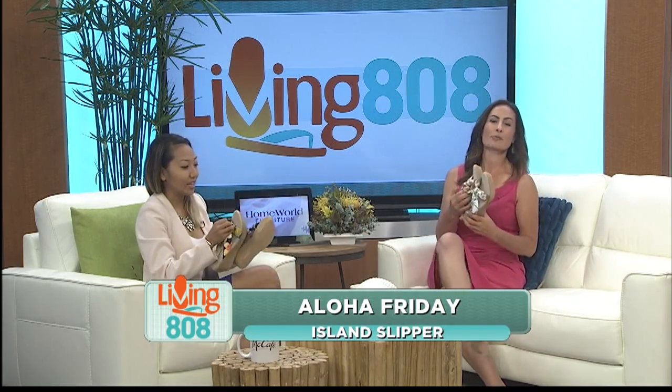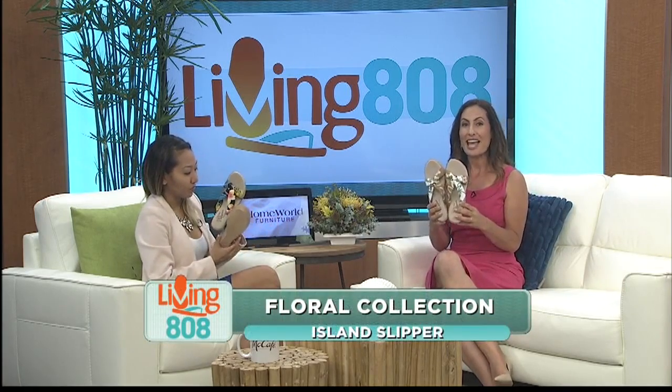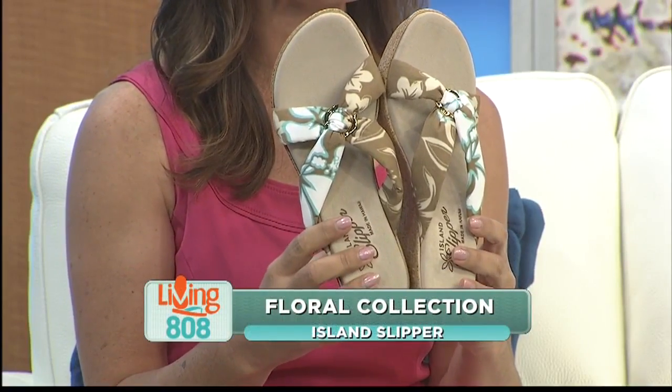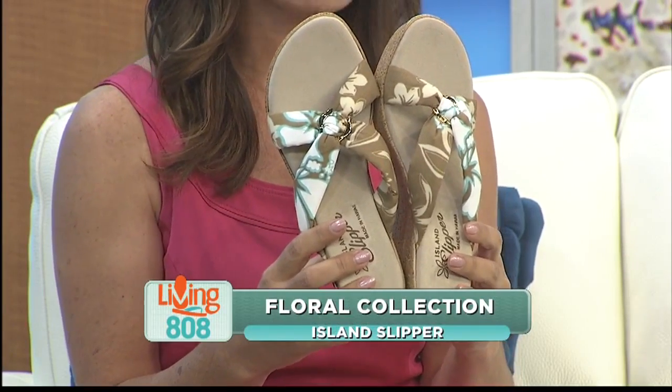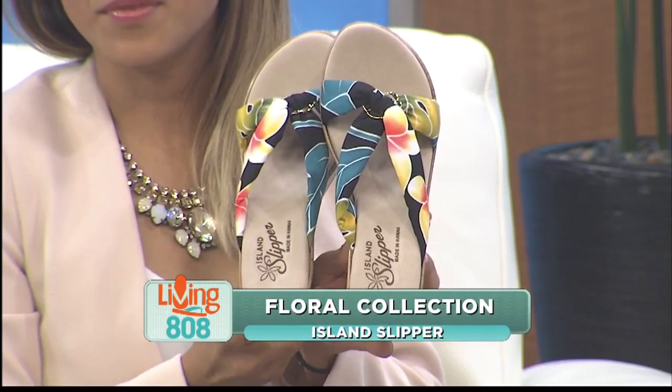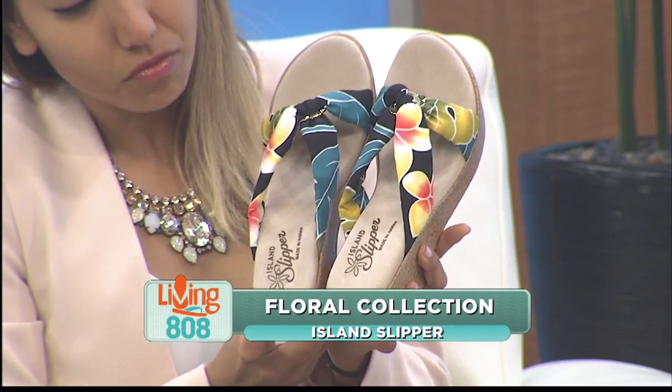How cute are these? Check out these slippers from Island Slipper — they're part of their floral collection. You can add a little Aloha spirit to your step. These slippers are perfect for the busy wahine who has so much to do. Island Slippers hopes these will remind you of the beautiful place we call home.